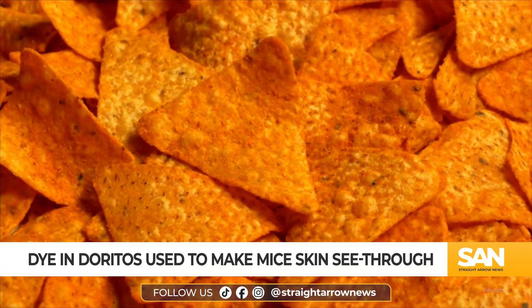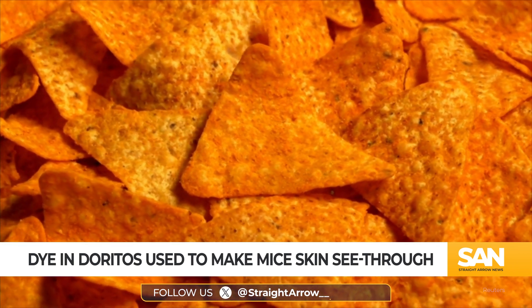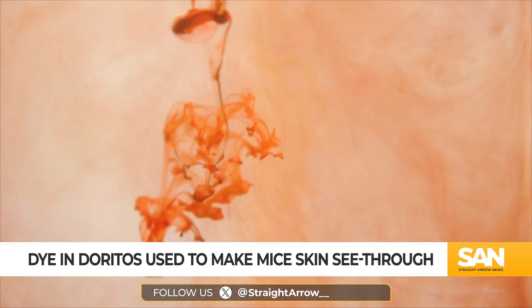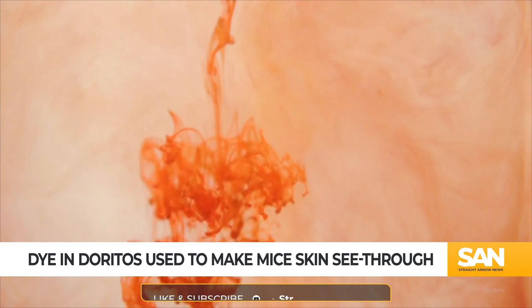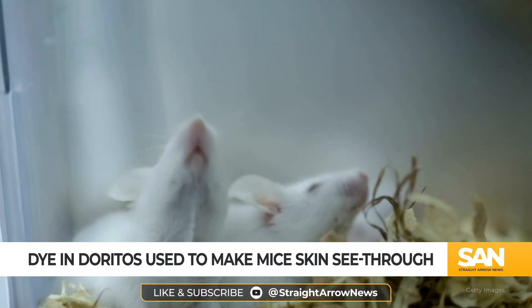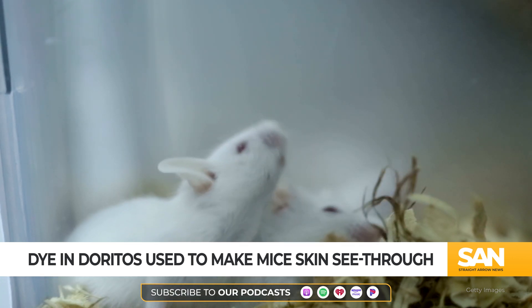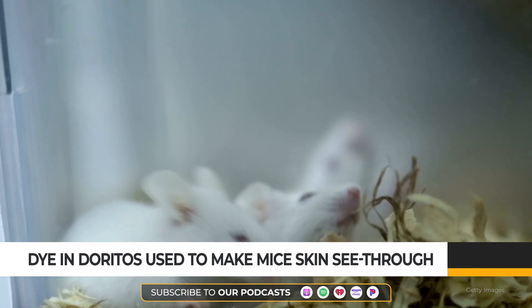Researchers rubbed a solution containing tartrazine, the food dye commonly known as yellow number five, onto mice, and about five minutes later it was like looking through a window. The results are only temporary, and scientists say it's a big step forward in getting a peek at what's going on inside the body without using a scalpel.